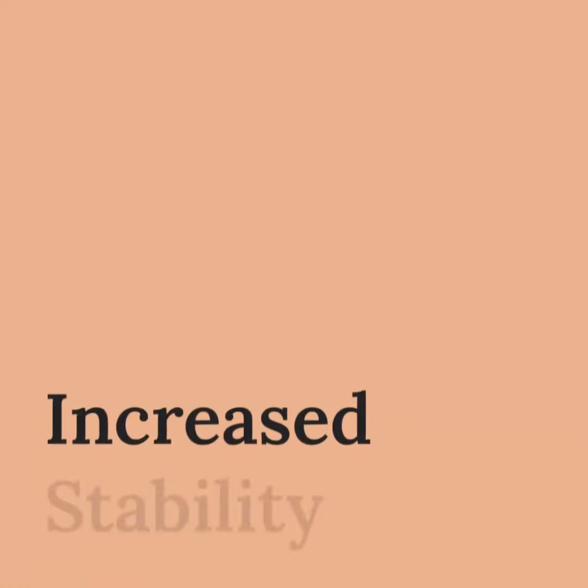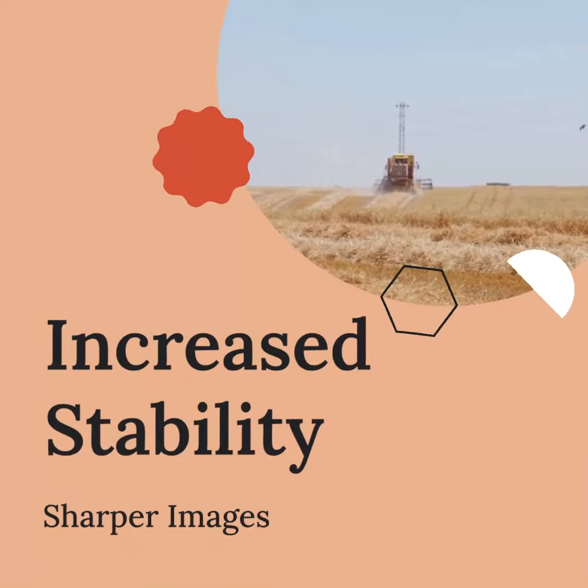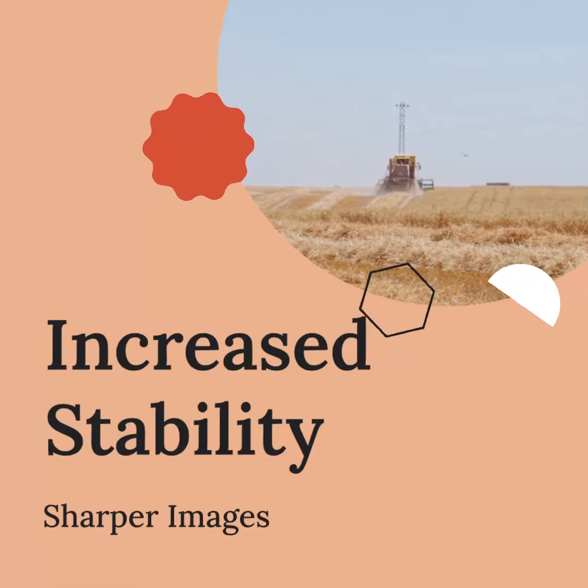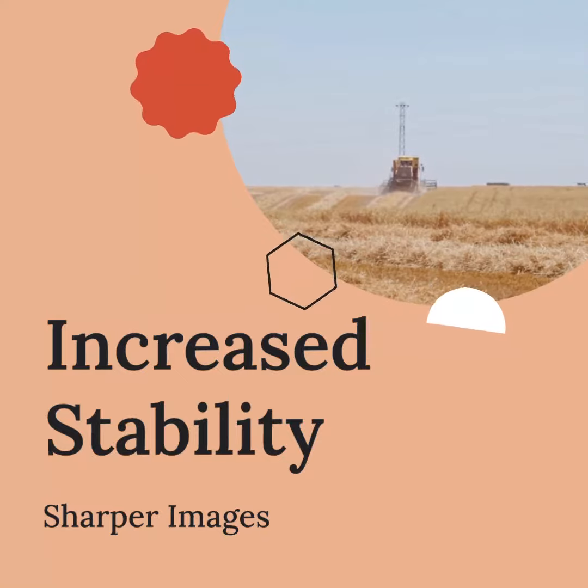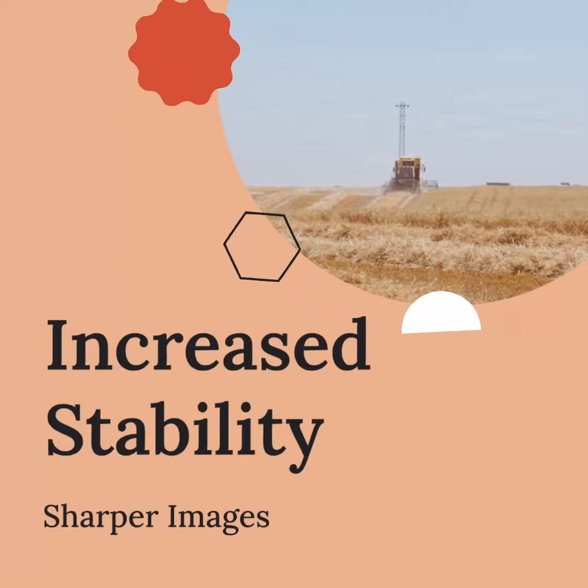One of the key benefits of using a tripod is increased stability. By eliminating camera shake, tripods help you capture sharper images, especially in low-light conditions or when using longer focal lengths.